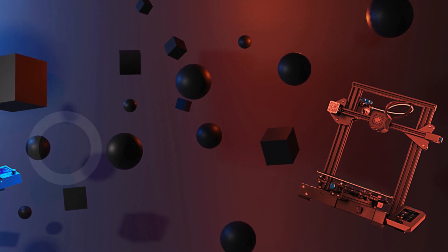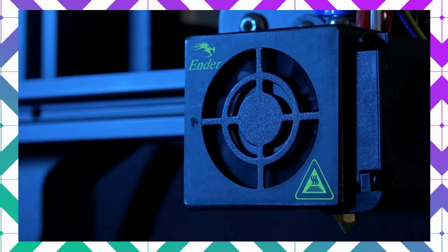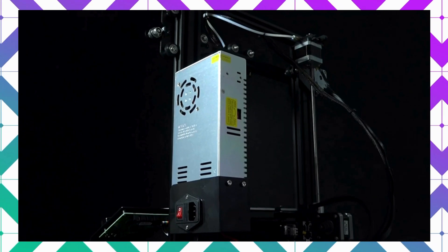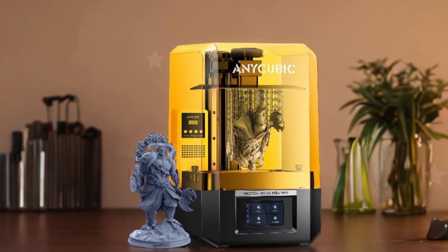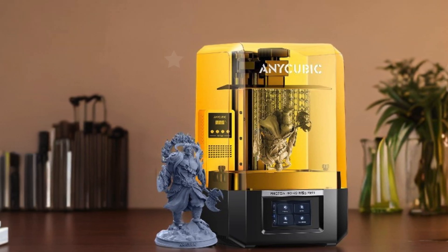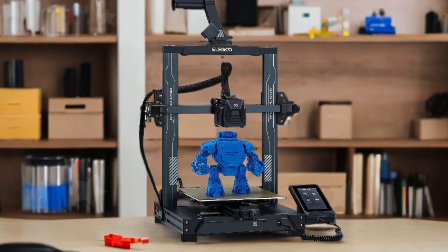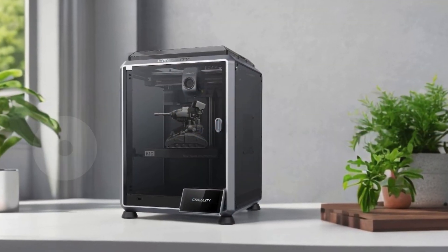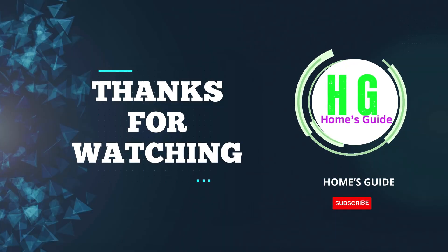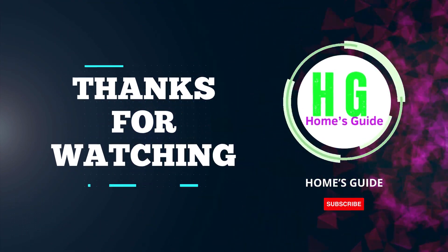The Creality Ender 3 is an outstanding choice that combines performance, reliability, and ease of use. In conclusion, investing in a 3D laser printer can elevate your projects, offering precision and versatility. Whether you're a hobbyist, a small business owner, or an educator, these printers can bring your creative ideas to life with remarkable detail. We hope this guide helps you find the perfect model for your needs. Feel free to drop any questions or experiences in the comments below — thanks for watching, and don't forget to subscribe, like, comment, and share for more videos.